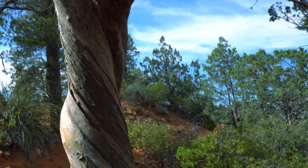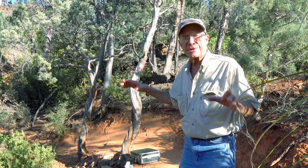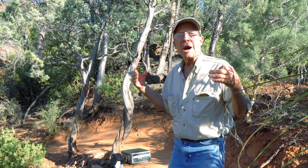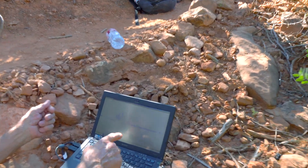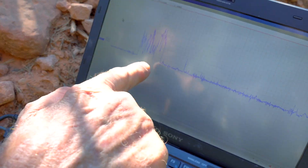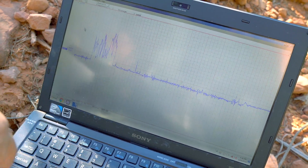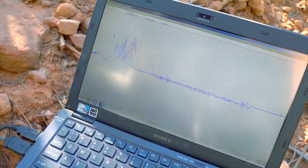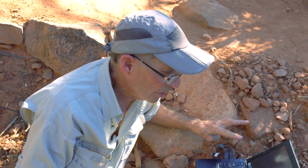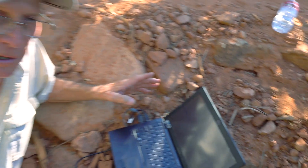We have two twisted trees and they are both twisting in the same direction — clockwise as they grew. So we have the magnetic sensing system here to test for magnetic vortex energy, and so far I'm seeing subtle and a few very intense outflowing impulses of magnetic energy. I'm still calibrating the equipment, but look at this huge surge — that is a very intense outflowing surge.